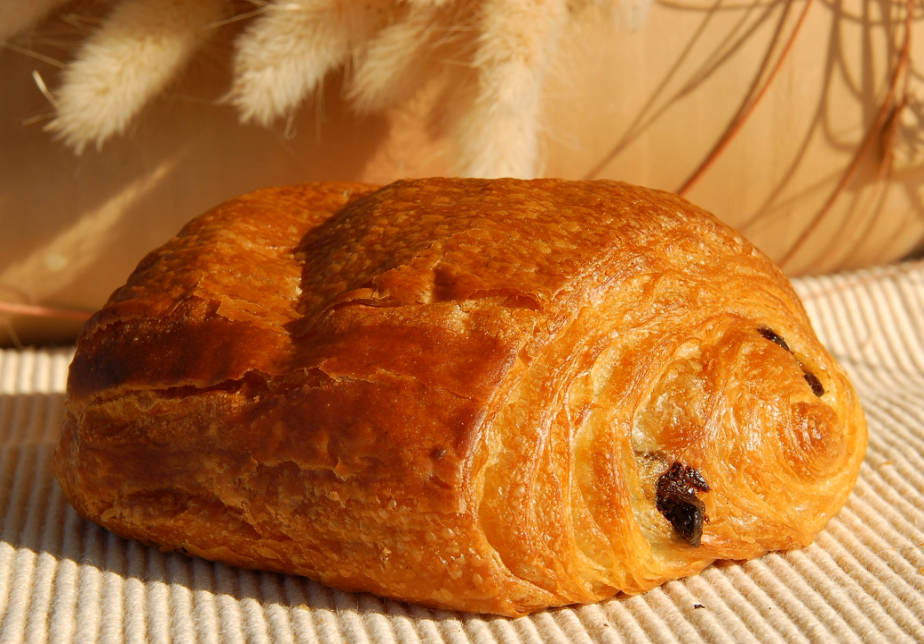Pain au chocolat. French pronunciation: p-o-dot-k-dot-l-a. Listen. Literally 'chocolate bread,' also known as chocolatine in the southwest part of France and in Canada, and couque au chocolat in Belgium, is a type of viennoiserie sweet roll consisting of a cuboid-shaped piece of yeast-leavened laminated dough, similar in texture to a puff pastry, with one or two pieces of dark chocolate in the center.